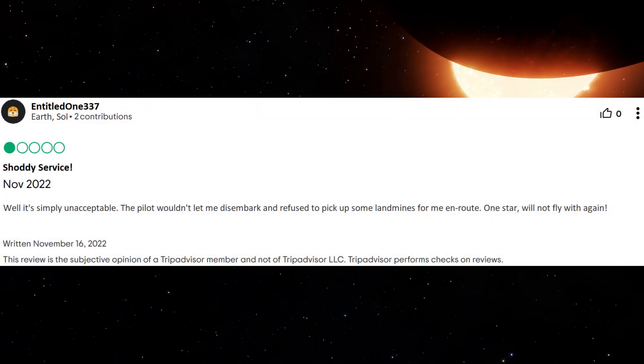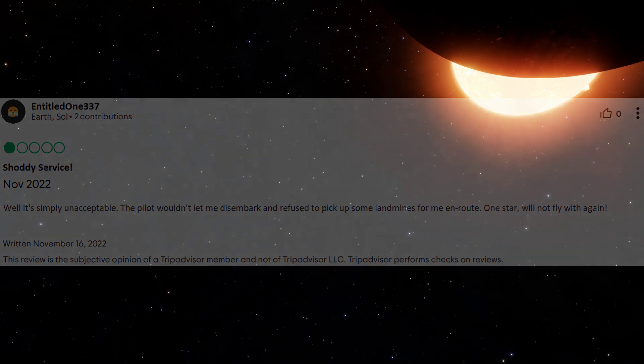"Well, it's simply unacceptable. The pilot wouldn't let me disembark and they refused to pick up some landmines for me en route. One star, will not fly with again."